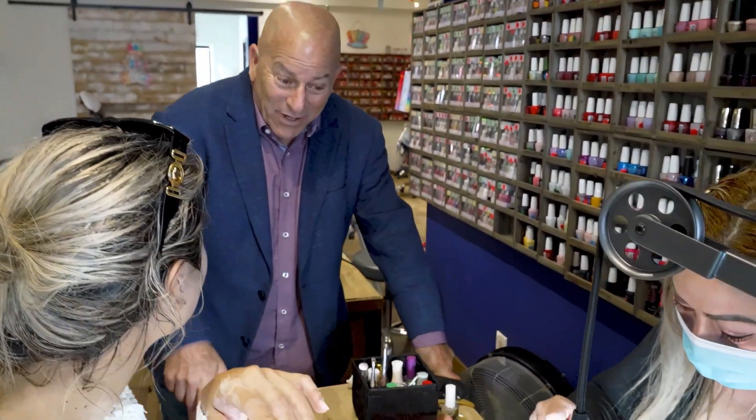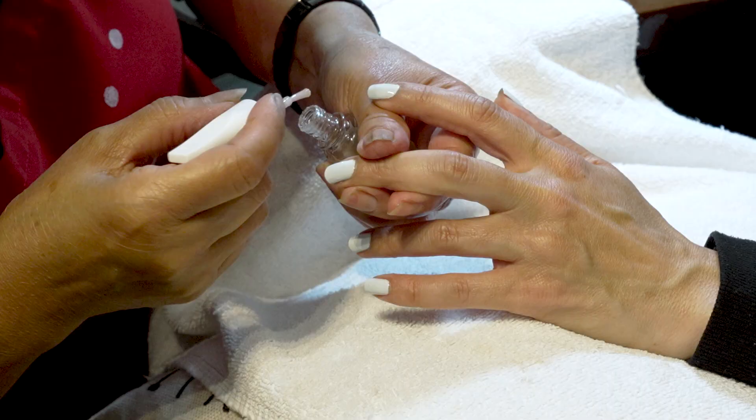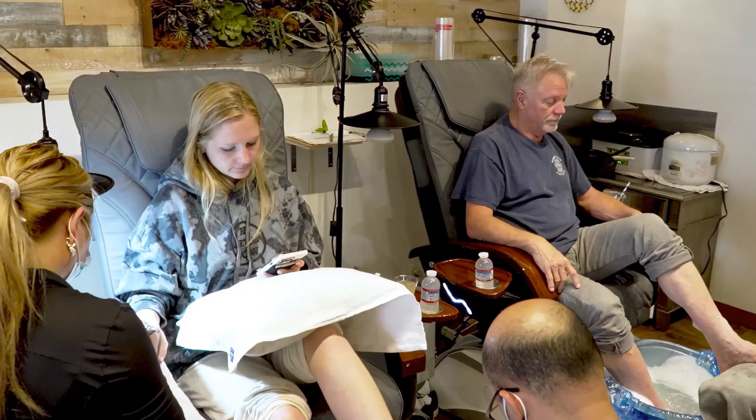On a typical visit, a client might come in and start with a facial, microdermabrasion, a hydrofacial as well, then get a full body massage and then finish off their day with a manicure and pedicure.